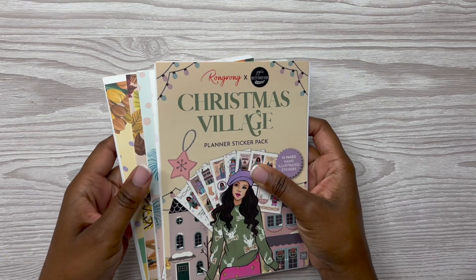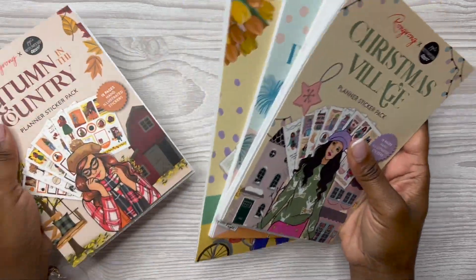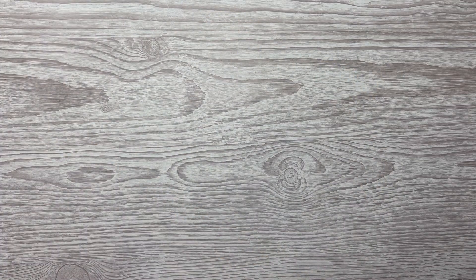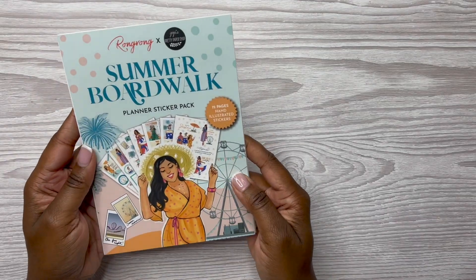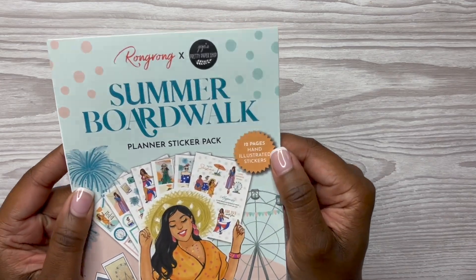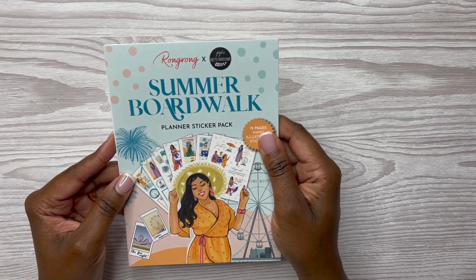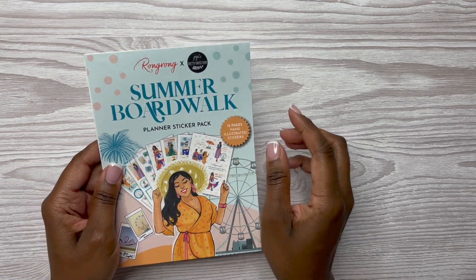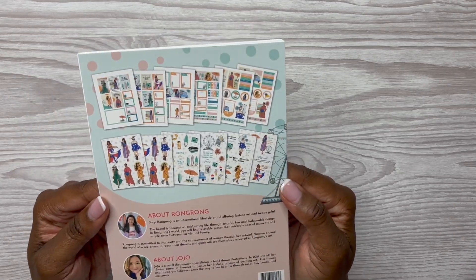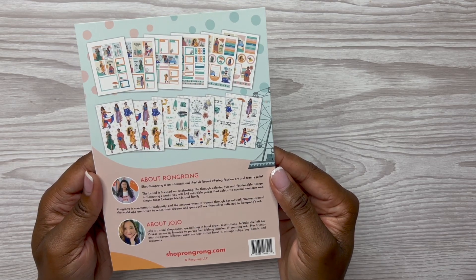Let's get to flipping through these sticker packs — we're going to start with Summer Boardwalk since it's still summer. Here is the front; it says there are 12 pages of hand-illustrated stickers. You can see where it has the RongRong and JoJo's Pretty Paper Shop collab. I love both of these artists — I've featured both of these shops on my channel. Here's what the back looks like — a little blurb about RongRong and then one about JoJo.